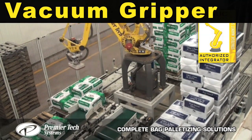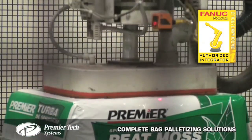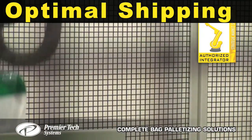A M410iB with a vacuum gripper securely handles and palletizes bales. The M410iB accommodates very tall loads for optimal shipping and transportation efficiency.